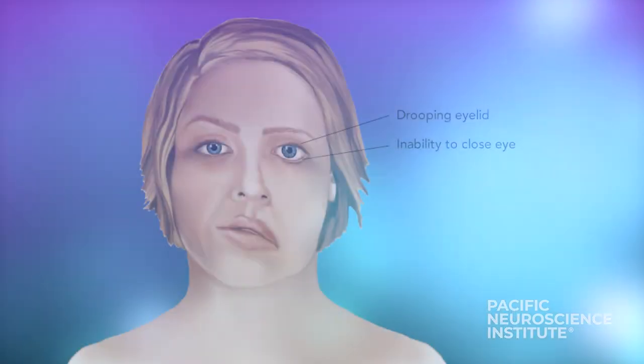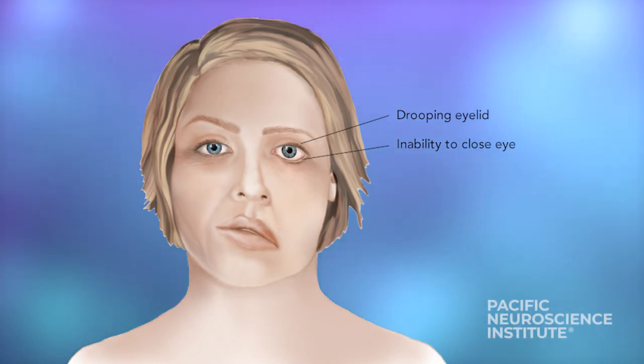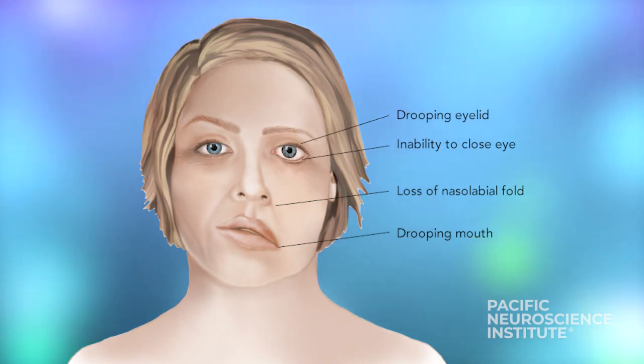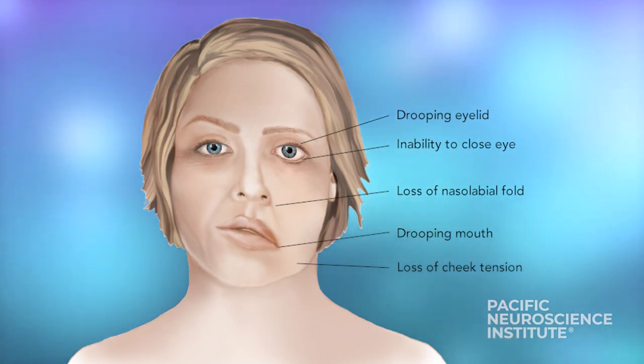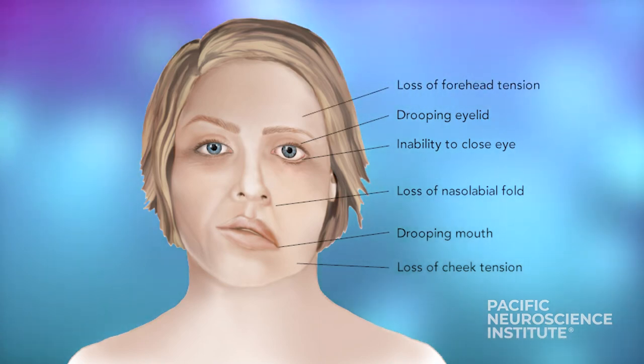Other symptoms that may appear include eye problems, where the eyelid may become paralyzed, making it difficult to blink. Oral problems may also occur, where the tongue may have an altered taste sensation and saliva production may be affected. The corner of your mouth may remain open, causing drooling. Lastly, there may be pain noticed in front of or behind the ear on the affected side.